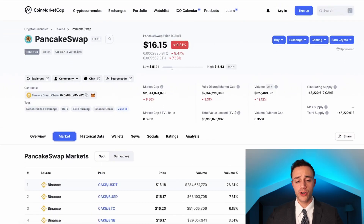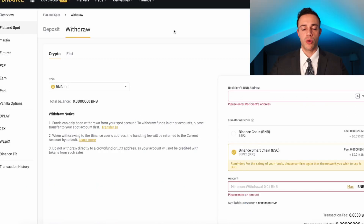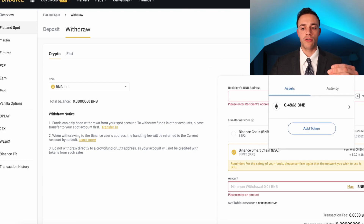Before I go any further — in order to maximize your yield, your interest-earning potential on the Binance Smart Chain with PancakeSwap, you're also going to need BNB coins. To get BNB coins, go to your Binance account or whatever exchange you're using, and you need to withdraw it to your MetaMask wallet, where it's already connected to the Binance Smart Chain. If you want to find out how to set up your MetaMask wallet and connect it to the Binance Smart Chain, I've already made a tutorial on my YouTube channel. You need it to continue and to stake and earn rewards on the PancakeSwap platform.